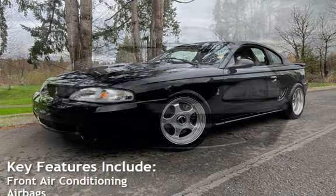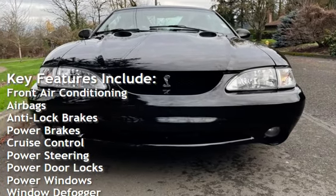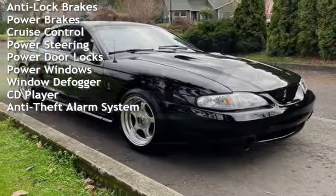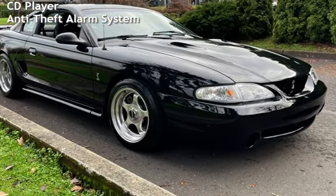Key features include front air conditioning, airbags, anti-lock brakes, power brakes, cruise control, power steering, power door locks, power windows, window defogger, CD player, and anti-theft alarm system.